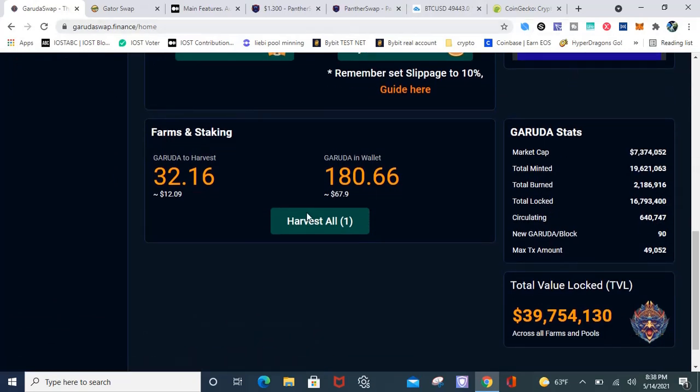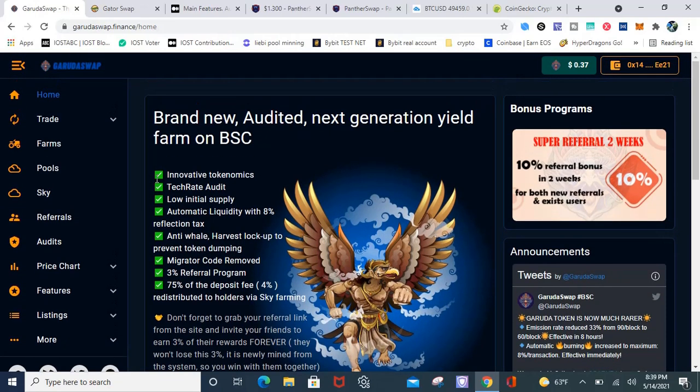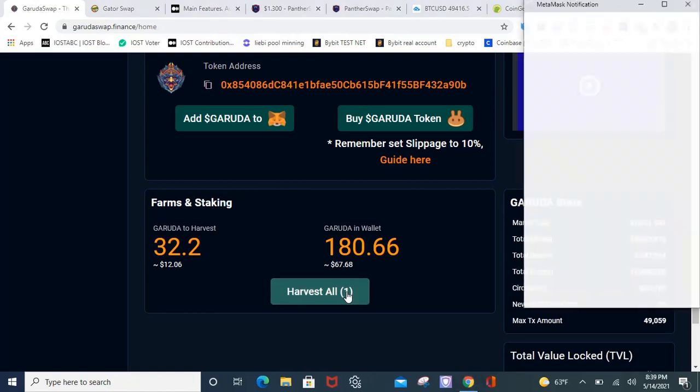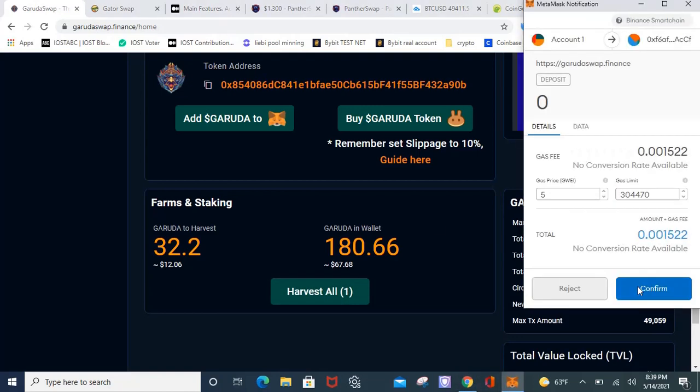So far, I've earned 188 Grudas, which I accidentally pushed to my wallet. Right now I've earned 12 Grudas, and I have 32 that I need to harvest. Let me show you the money — 188 Garuda Swap tokens. My last video I made over $700 when the price was around $1.40 to $1.50. So I'm about to harvest this now.